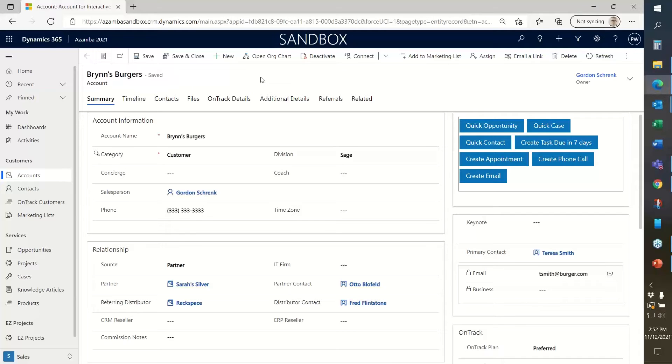There are other tricks to getting organized, but those are some quick tips. Now I'm going to move on to automation.